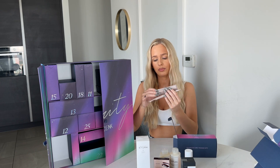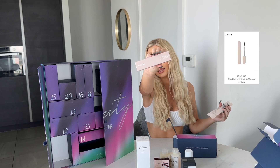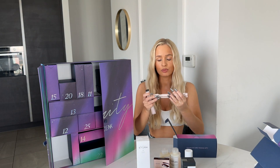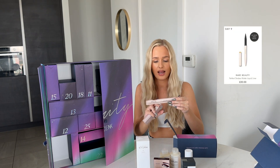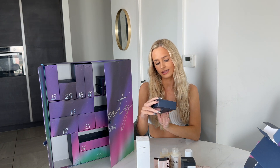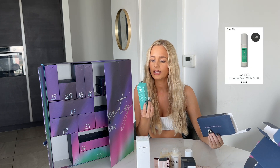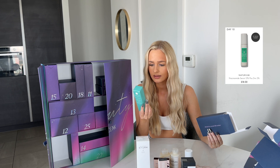And we actually have a second product in door nine — this is Rare Beauty! The Perfect Strokes Eyeliner in liquid matte. Door ten: 'all hail seasonal skin savior' — this is the Natrium Serum Plus, a serum by Natrium.